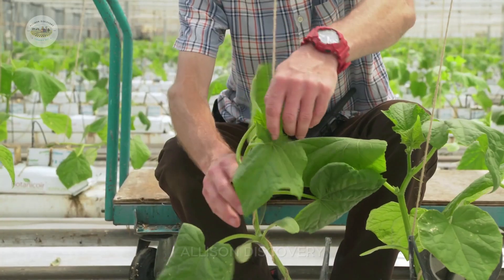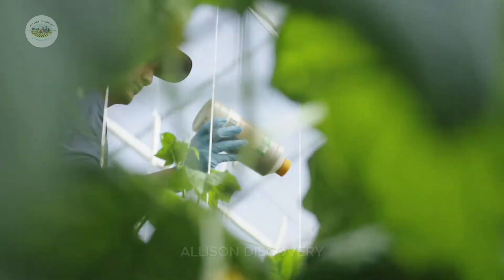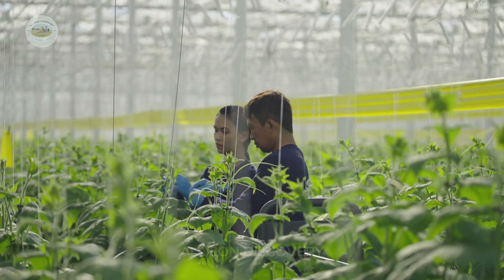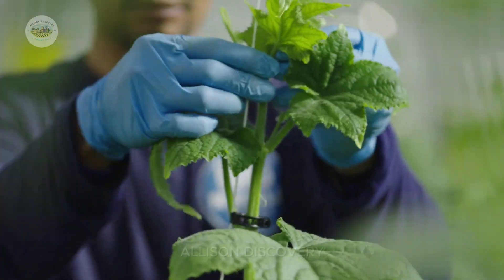At this stage, cucumbers receive VIP treatment to grow strong and healthy. A precise amount of water is delivered through advanced drip irrigation systems, ensuring no waste. Fertilizers are applied in just the right amounts to maximize growth without harming the environment.